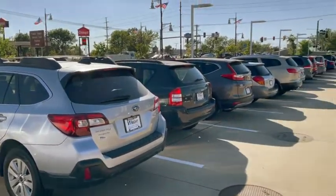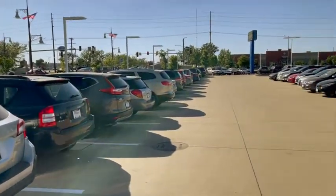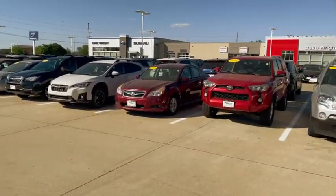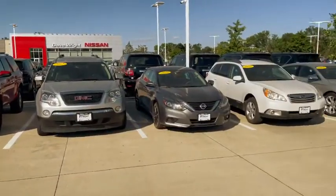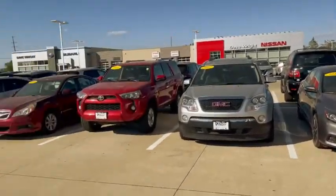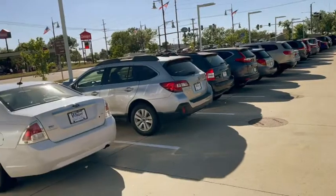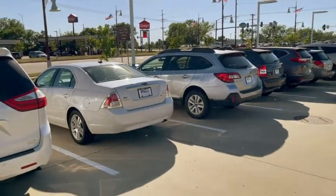I just wanted to come out and show you that I do have some options out here, and invite you to come out so you can drive and experience these cars. They are selling extremely fast under the current vehicle shortage. This is Kevin Carter, 319-393-0640 — give me a call and let me know you received the video.